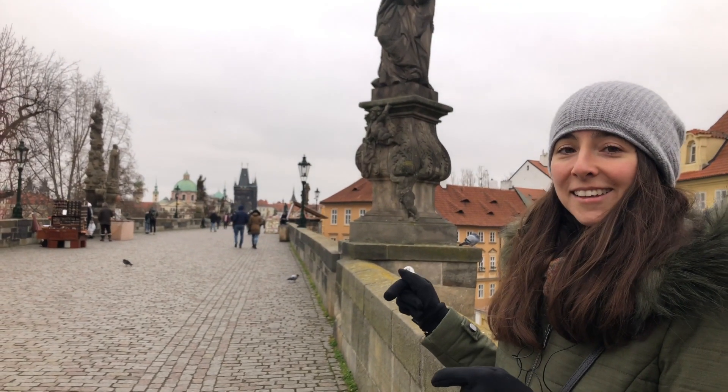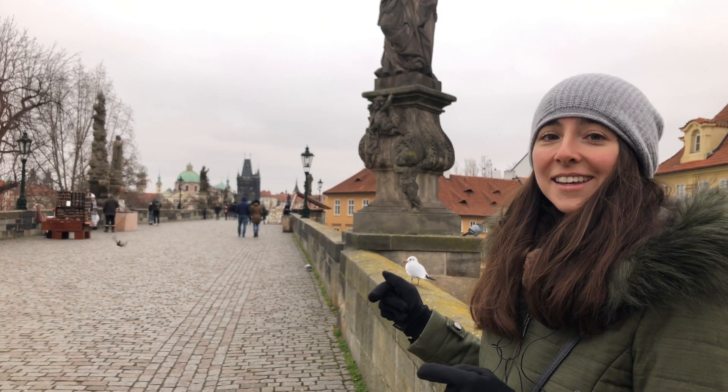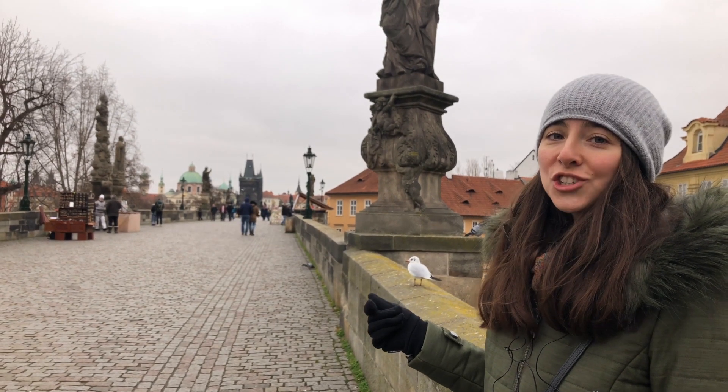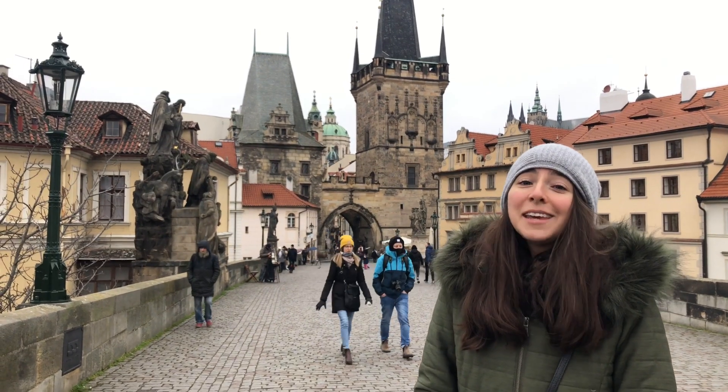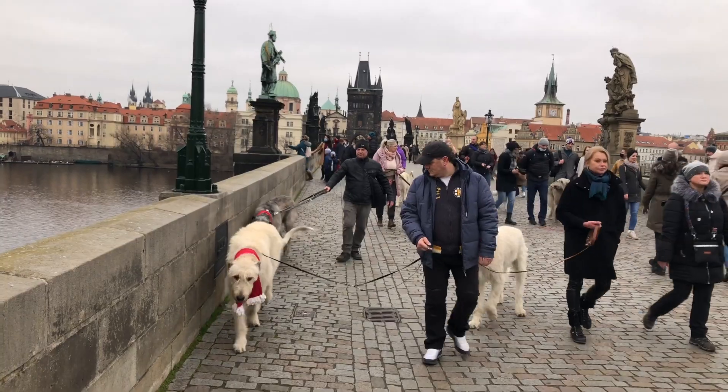Tohle je Karlův most. Je to nejstarší a nejkrásnější most v Praze. Karlův most je magický.